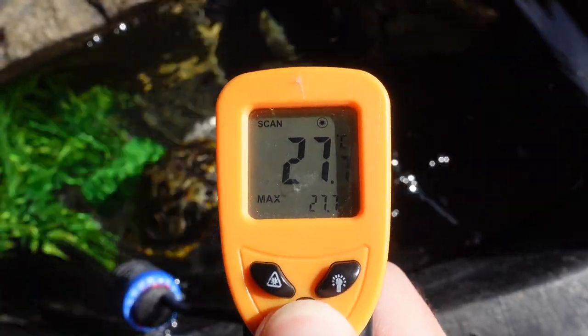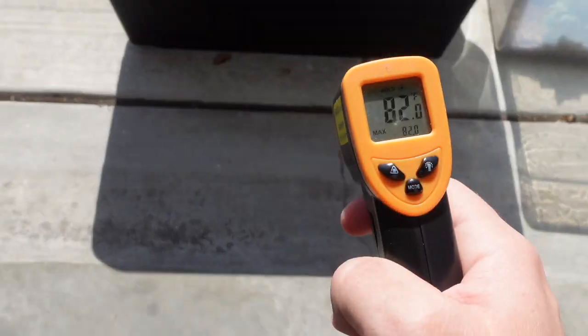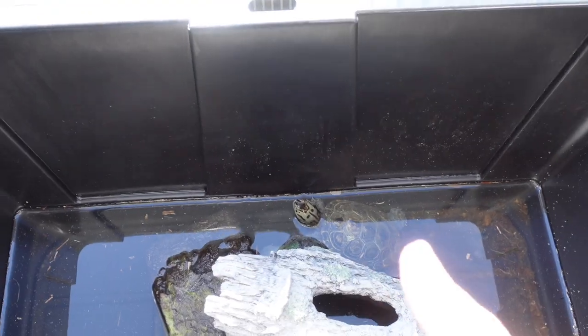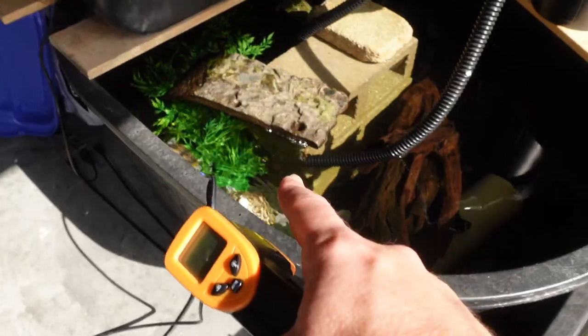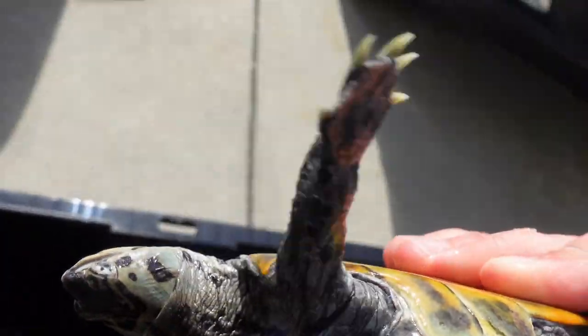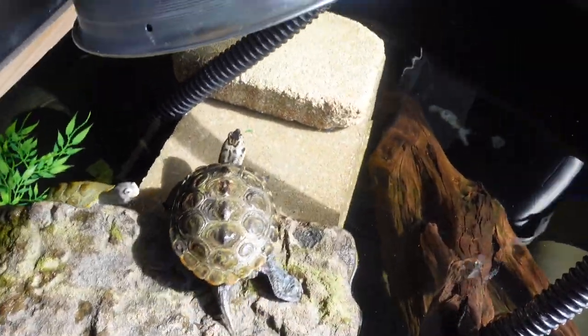Now Mr. Urkel has been in my garage slowly warming up. Today it's 70 degrees out so he's warmed up — the water temperature here is 27 Celsius, which is 81 degrees, and his water is 80, which is literally perfect. I took him from 42 degrees up to 80 really slowly over the course of a week. Now I'm going to take him to the vet to get that abscess lanced and drained.